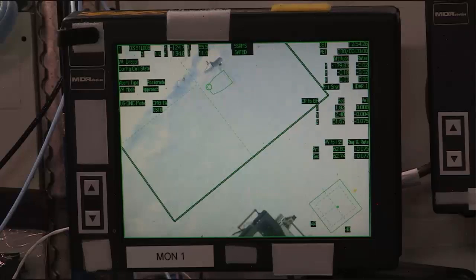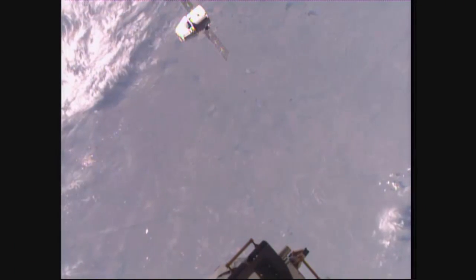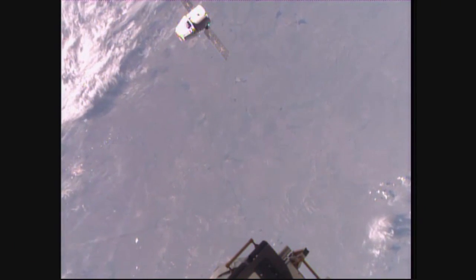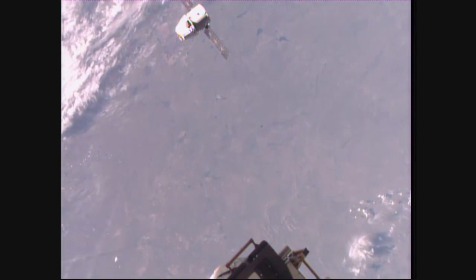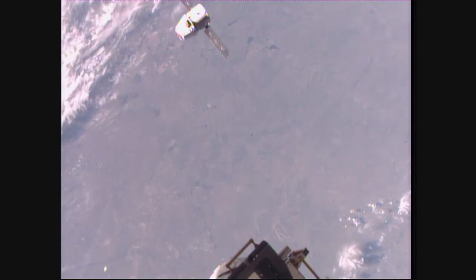Now at a distance of 42 meters away from the International Space Station, approaching that 30-meter holding point. That hold is scheduled to happen after an orbital sunset, around 8:06 or 8:07 a.m. Central Time today.